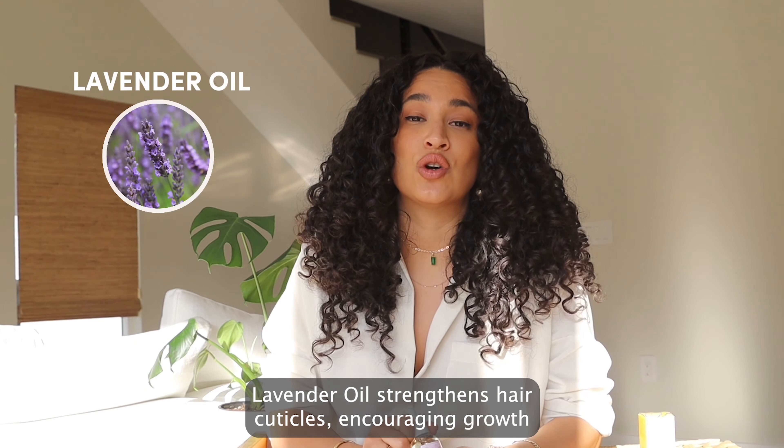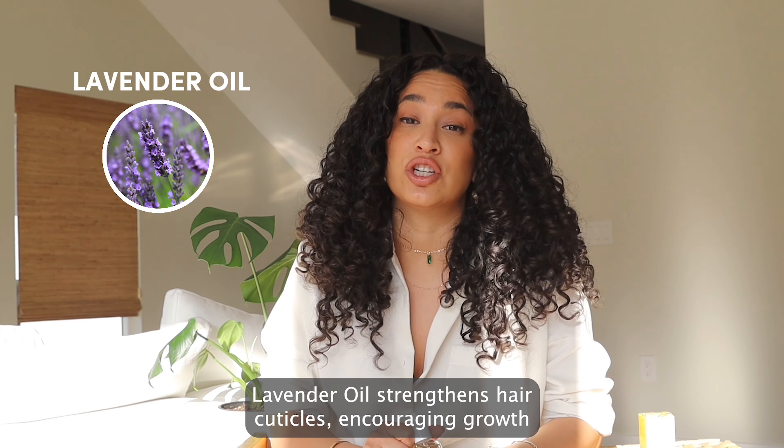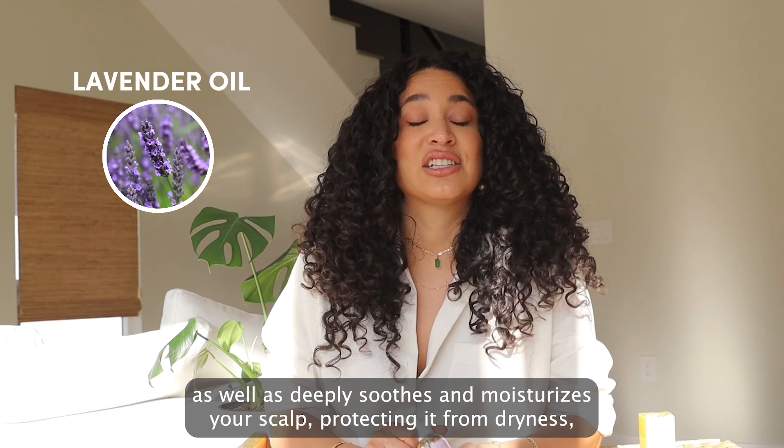The Strength Oil smells like lavender — very fresh, very calming. It smells so good, and it is a little thicker than the other two oils, but it's very potent and still fast absorbing.